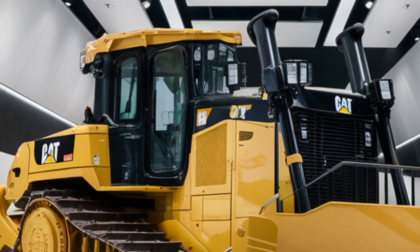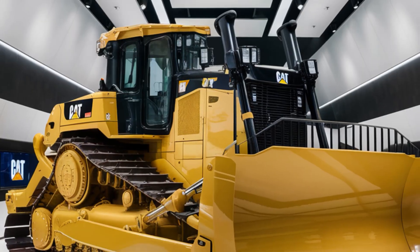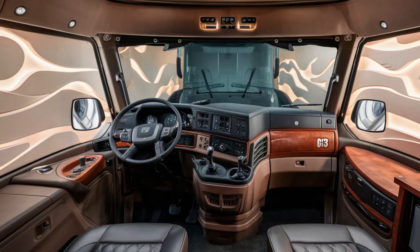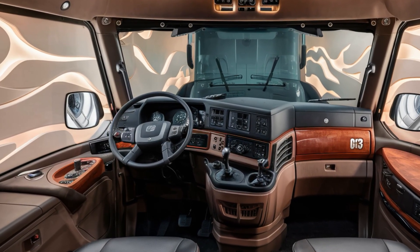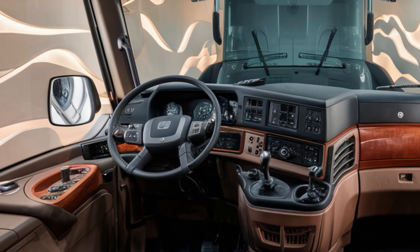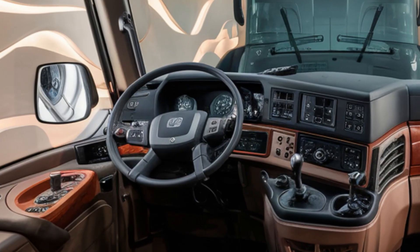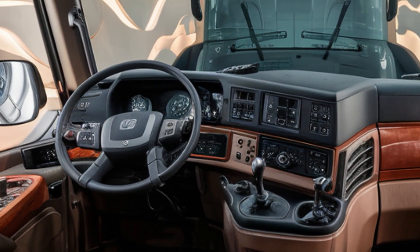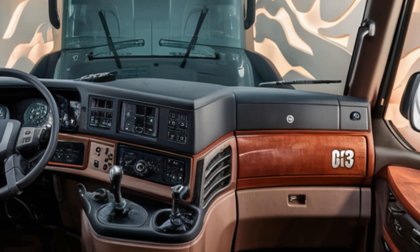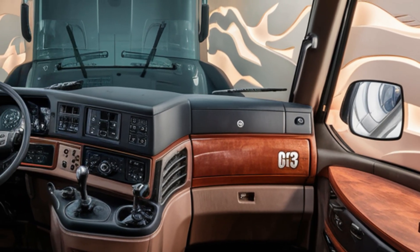Moving inside, the D13's cabin is a blend of comfort and cutting-edge tech. The operator station features an ergonomic seat with full suspension, improved climate control, and a redesigned control layout for easier access. A 10-inch touchscreen display offers real-time machine diagnostics, GPS integration, and terrain mapping. Noise insulation has been upgraded significantly, so operators can work long shifts with reduced fatigue and more focus. It's not just a workspace — it's a command center.